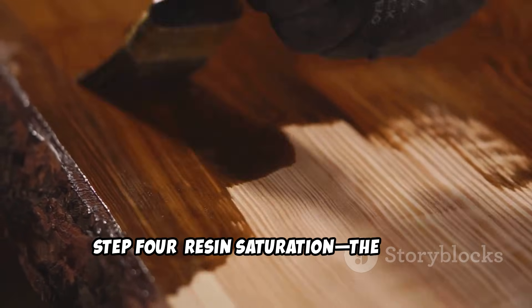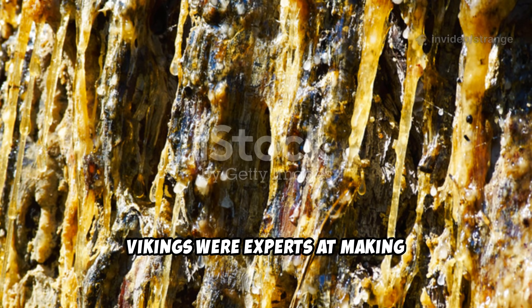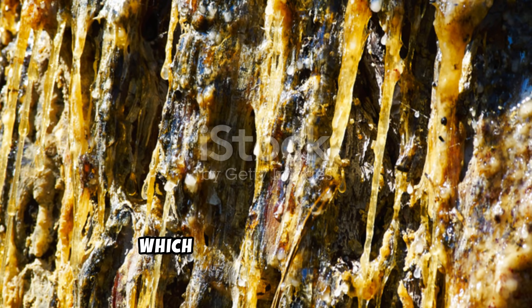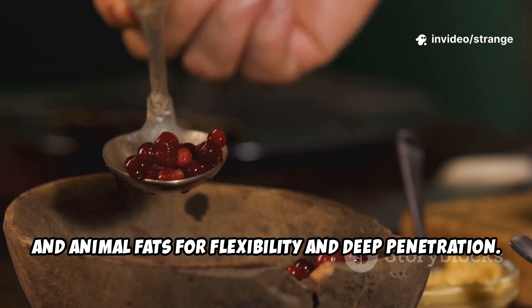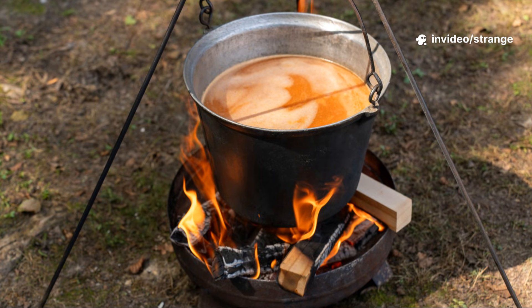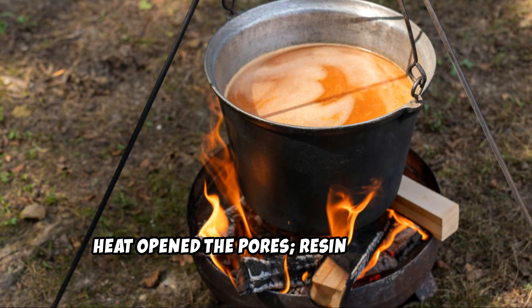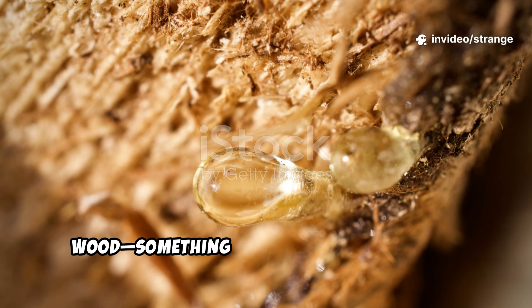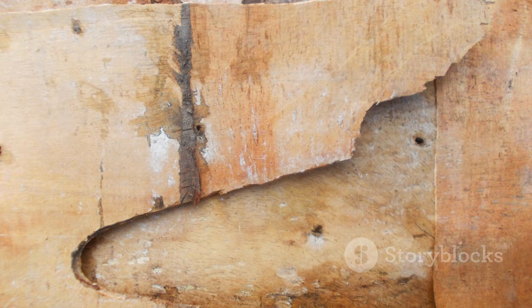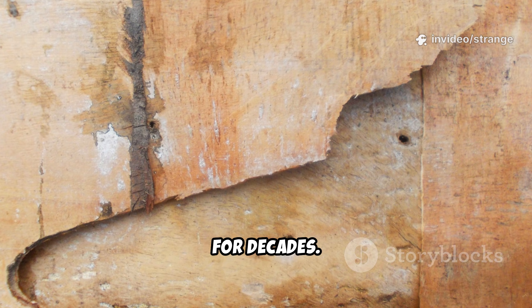Step 4: Resin saturation — the Viking super-sealant. After charring, the wood was coated and soaked in hot natural resins. Vikings were experts at making waterproof mixtures using pine resin, which is highly hydrophobic; birch tar, which is insect-repelling and antifungal; and animal fats for flexibility and deep penetration. These were heated until liquid, then brushed or poured onto the timber — heat opened the pores and resin sank deep. As it cooled, the resin solidified inside the wood, something modern paints and stains cannot do. The result was a flexible, waterproof, rot-proof barrier that remained effective for decades.